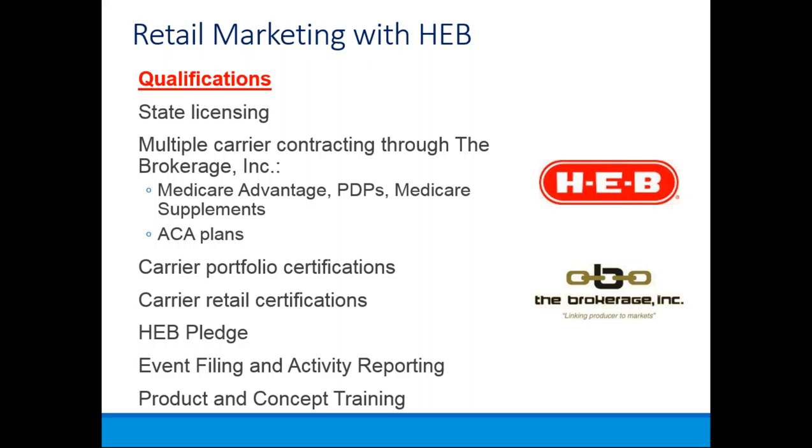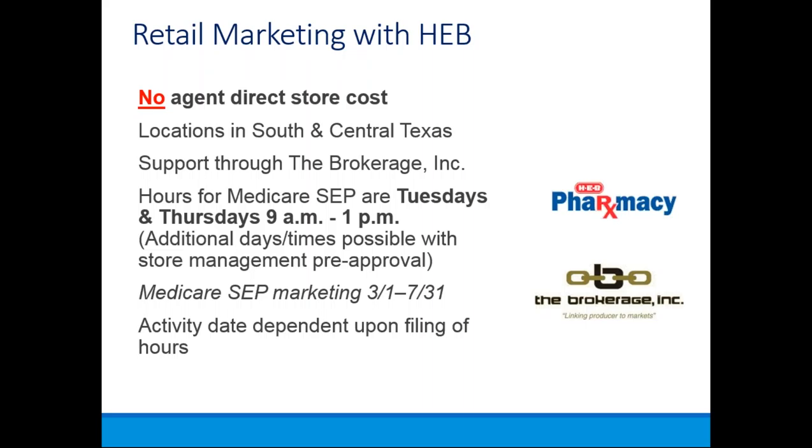Carrier portfolio certifications are required, so you must be credentialed and certified to participate in the stores. They require event filings and activity reporting. There's no cost to you as an agent to participate with HEB. It's a great opportunity to be the insurance representative that people come to when they enter the HEB location. The support is through both HEB and the Brokerage Inc. Hours of operation during this Special Enrollment Period are Tuesdays and Thursdays from 9 a.m. until 1 p.m.